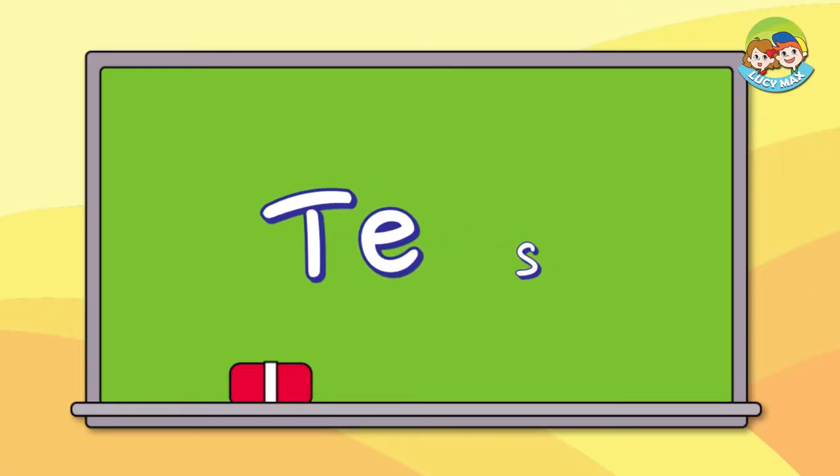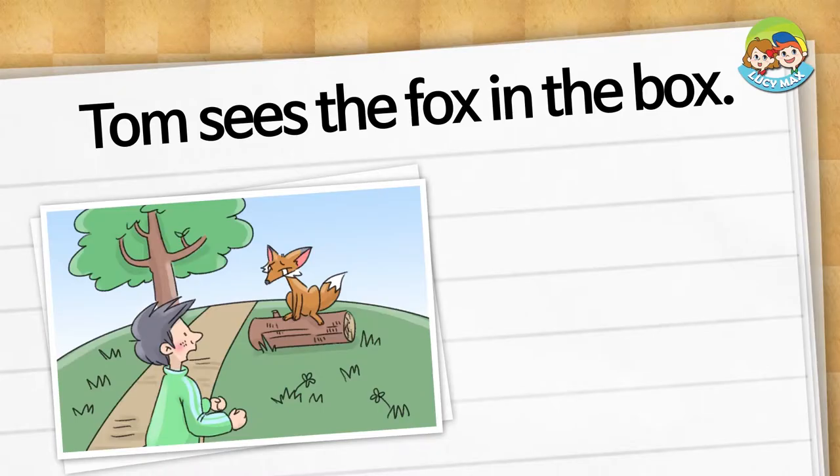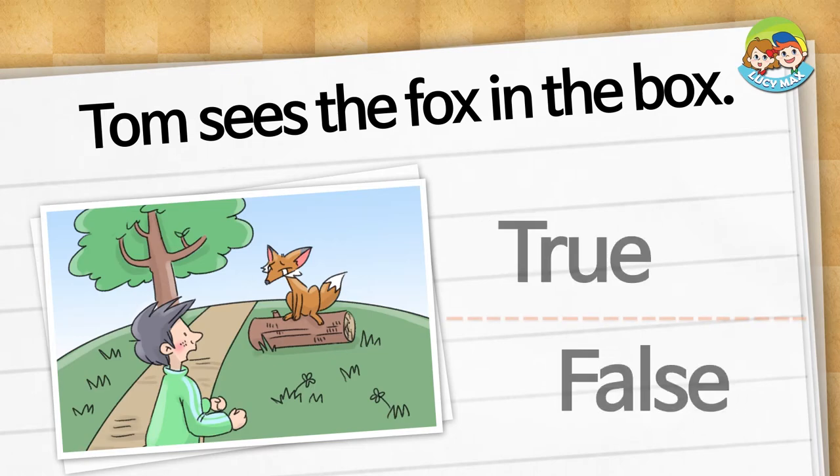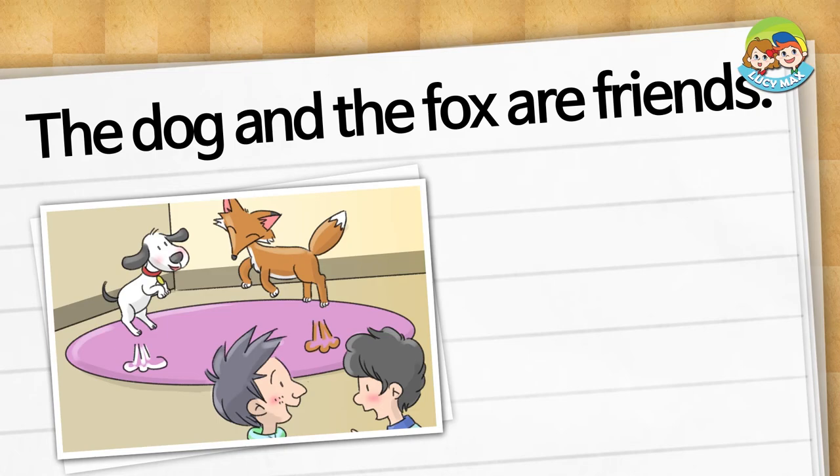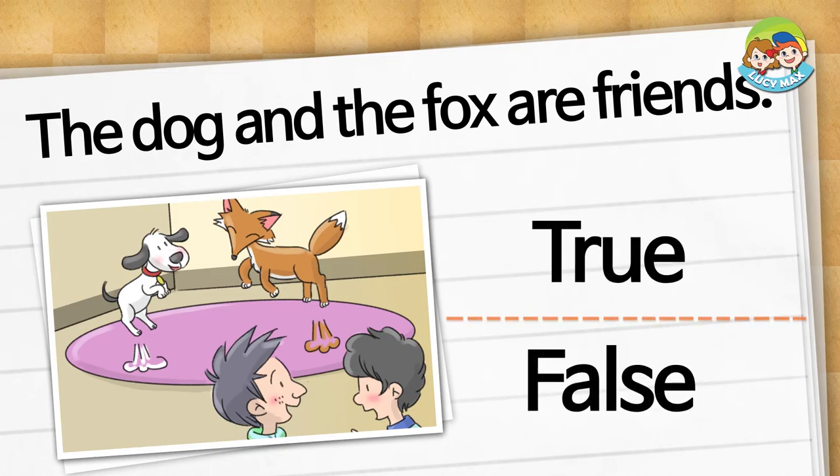Great job! The test for the phonics story is next. You can choose true or false. Tom sees the fox in the box. Is it true or false? It is false. Tom sees the fox on the hill. The dog and the fox are friends. Is it true or false? It is true.